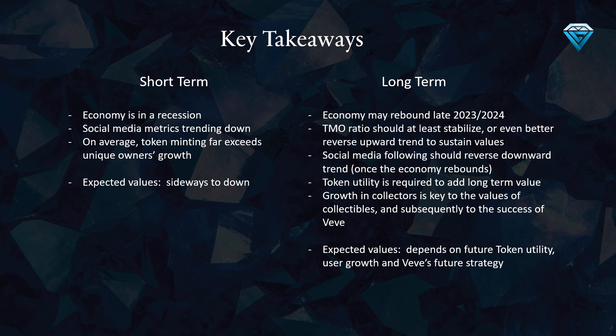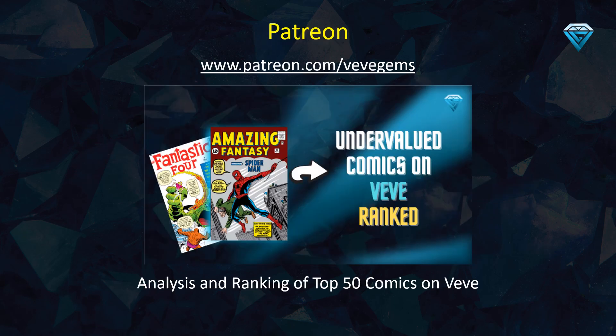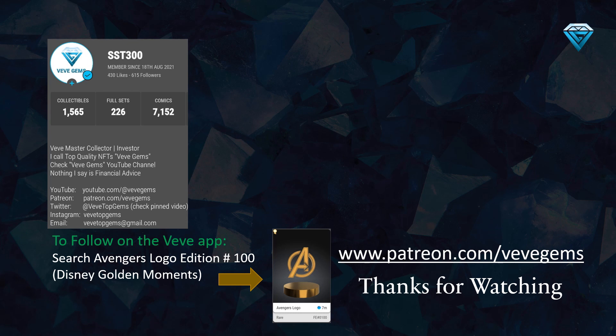By visiting my Patreon page, you can access the top 50 comics ranking on VV rather than just the top 10 featured in this video. This ranking can be used to identify which comics in your portfolio have the greatest potential for growth, as well as which may be overvalued. By staying up to date with the weekly updates on this channel, you can ensure you are always making the most informed decisions for your comic investments.